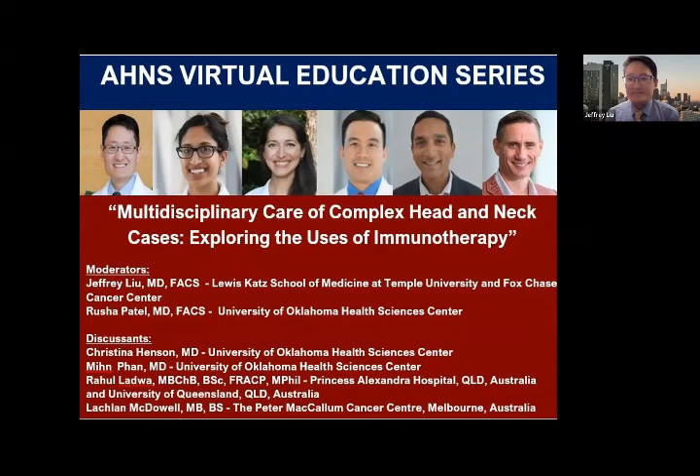Dr. McDowell, a final word. Just to add on the role of radiotherapy after patients have had cemiplimab and had a good response: at ASCO this year, they did an update of the pilot study from MD Anderson. There were 11 patients who had a complete response out of their 20. After about 37 months, none of those patients had actually recurred. That lays the foundation for what Dr. Ladwa was talking about — an exciting time for patients to potentially not have to endure adjuvant radiotherapy if they've had a good or complete response.